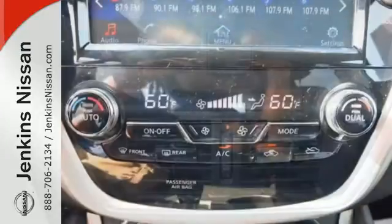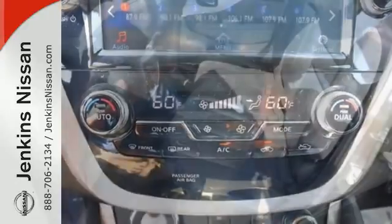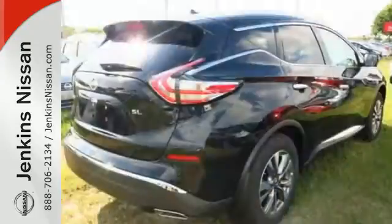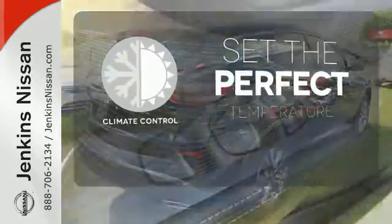Features include dual-zone climate control, Bluetooth, hands-free text messaging assistance, and vehicle dynamic control. This isn't your average bulky SUV. The climate control lets you set the temperature exactly where you want it.